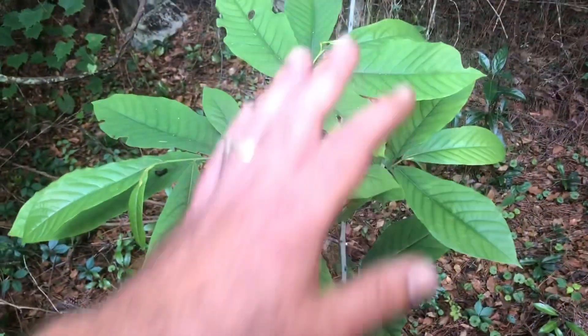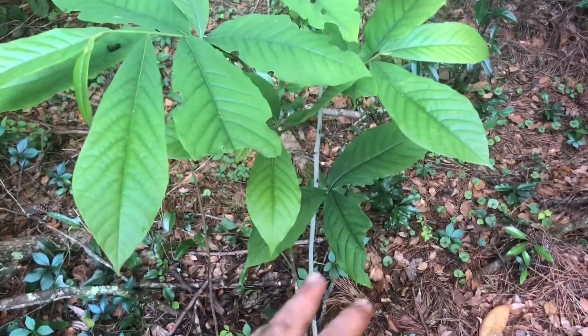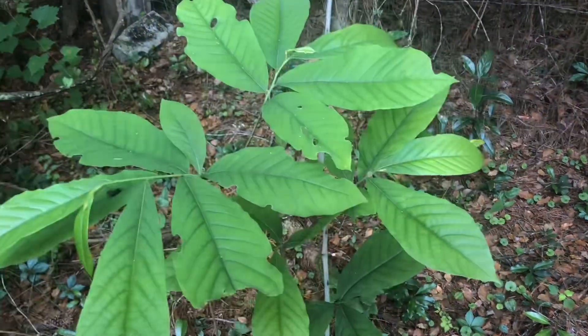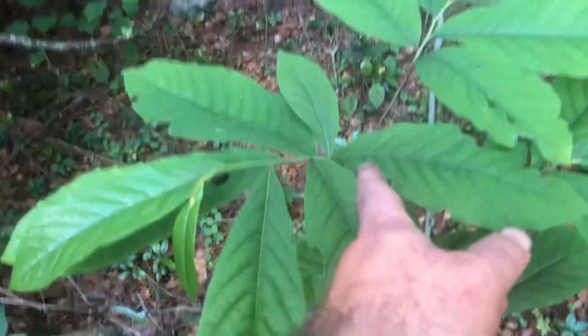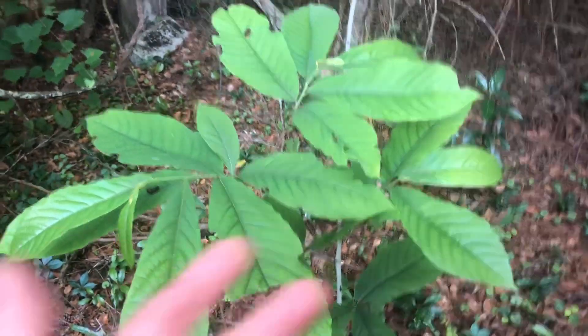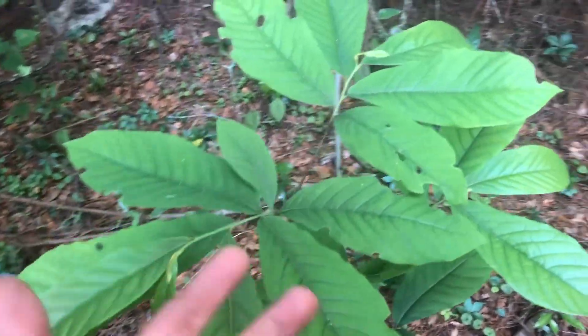It's kind of amazing that this other Tennessee seedling pawpaw is starting to finally branch out and look at all that new growth this year. I don't think it's just because I'm fertilizing it — I think it's probably because of age as well.